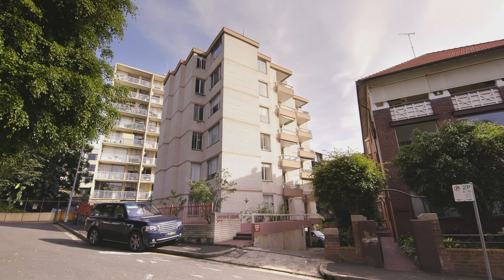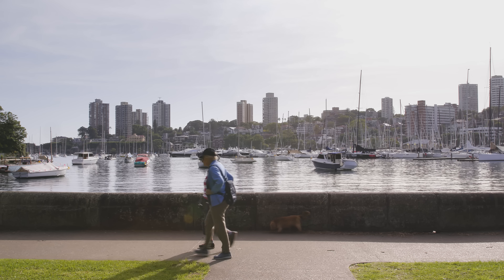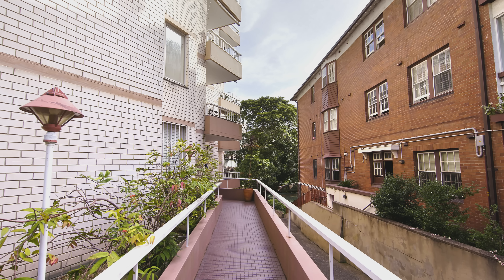This apartment is very near Rushcutters Bay Park and Rushcutters Bay Foreshore. It's very close to the city of Sydney and it's in a really wonderful walkable neighbourhood. This building was built in 1970.